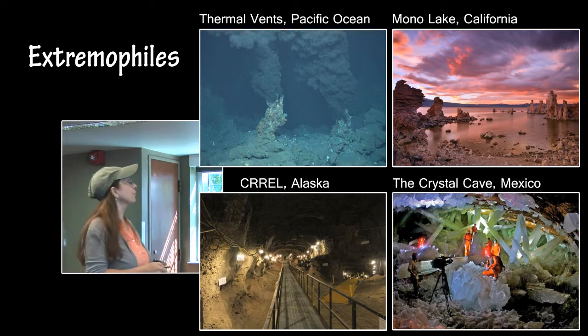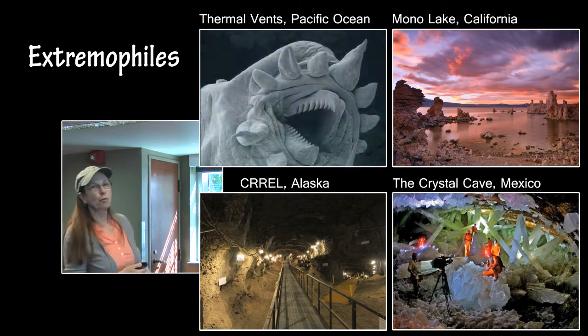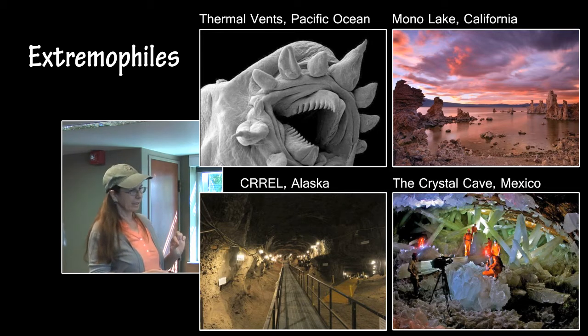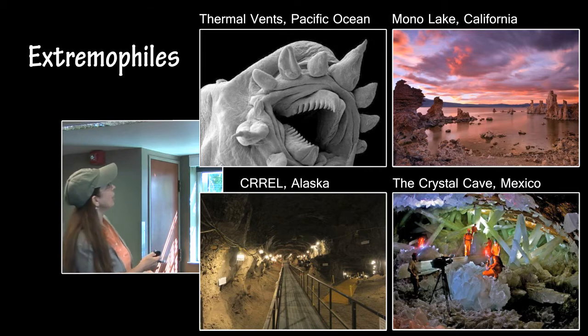There are a lot of places here on Earth. There are the thermal vents in the Pacific Ocean, and around those we have these little hydrothermal worms that look pretty vicious. It looks like something out of an old sci-fi movie, but actually it's only the size of a bacterium, so it's not so scary after all.